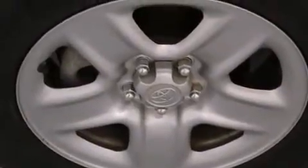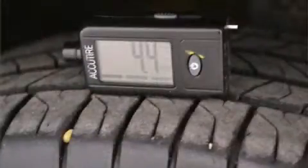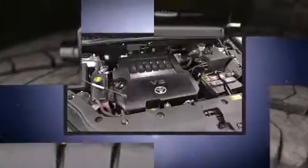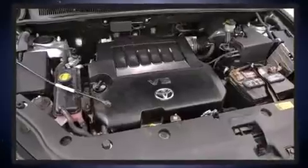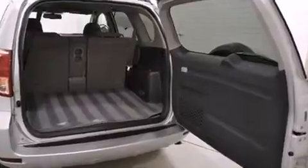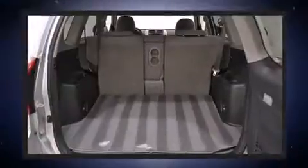Toyota ensures the safety and security of its passengers with equipment such as dual front impact airbags with occupant sensing airbag, head curtain airbags, traction control, brake assist, a panic alarm, and four-wheel disc brakes.